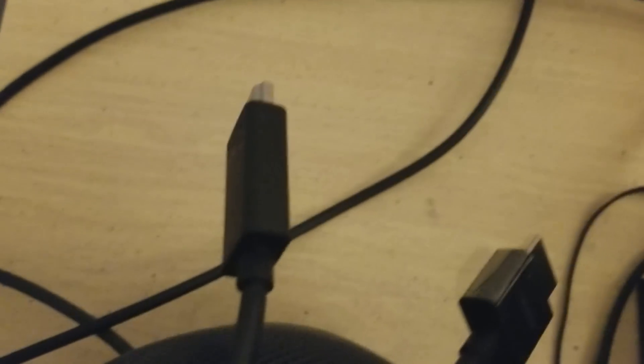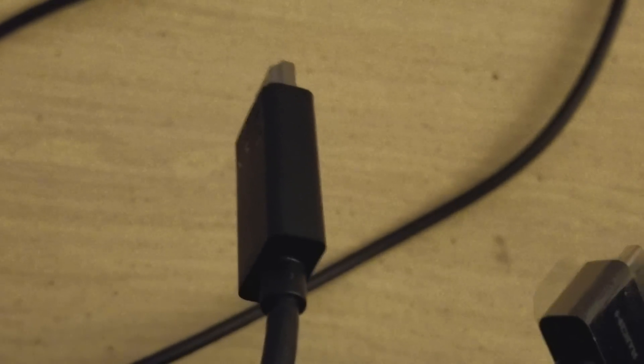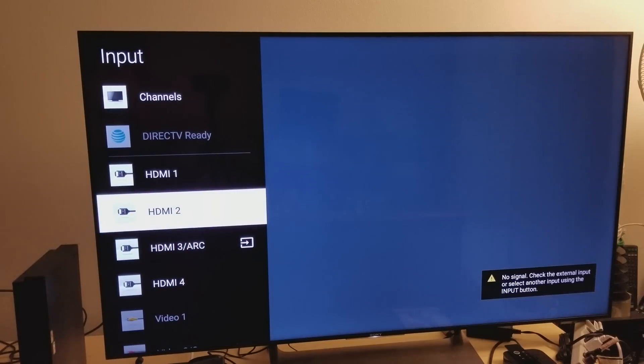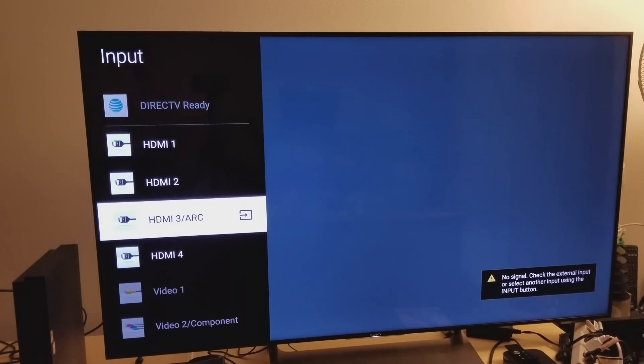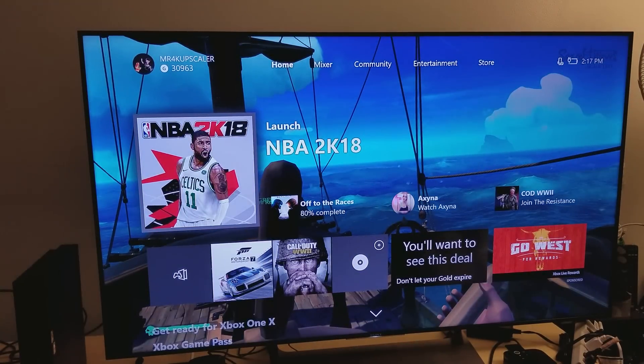Let's start with HDMI 2.0. I'm going to switch to HDMI 3 - that's where my HDMI 2.0 cable is connected - and count the seconds for the signal to be picked up. Switching to HDMI 3 right now: one, two - about two seconds for the signal to be reached on the Sony X900E.